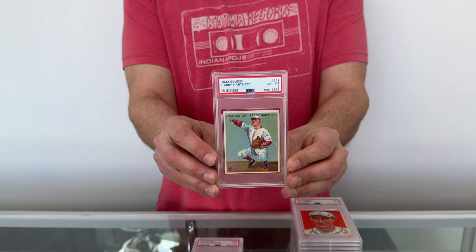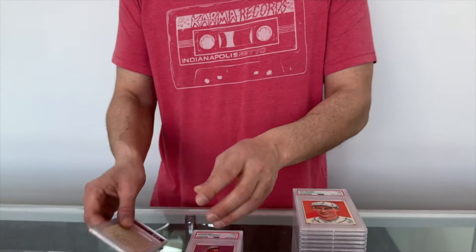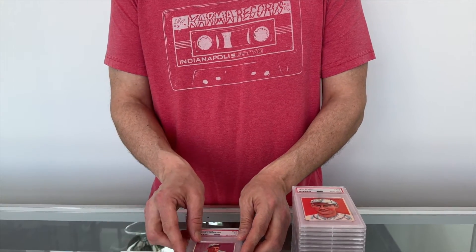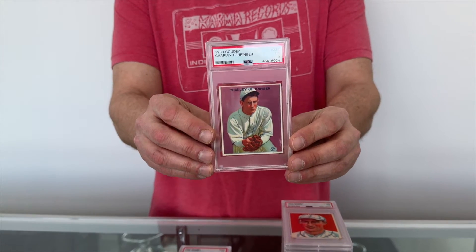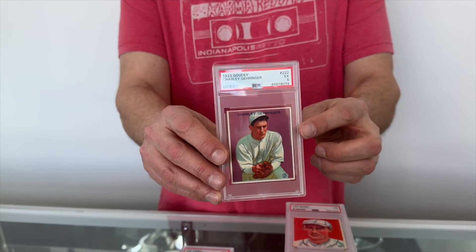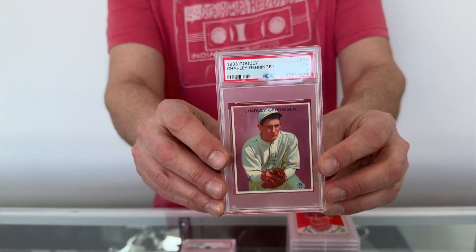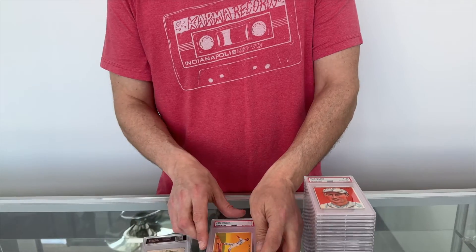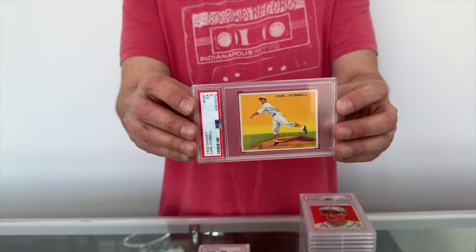Including this Gabby Hartnett, former Chicago Cubs catching great — one of my favorite cards in the set. Next is Charlie Gehringer, former Detroit Tiger. The reason why it's one of my favorite cards is it has this distinct purple background that really makes the card pop. Next up is former pitching great Carl Hubbell — he's got a couple of cards in the set.